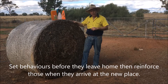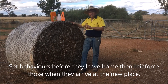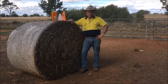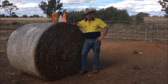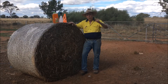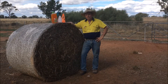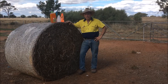Then when they arrive at the new place, the process is repeated. More details are on our website, but this is a very powerful set of tools for keeping production up and not having a production slump when you move animals from one place to another or from completely different circumstances. So another great breakthrough in self-shepherding and self-herding — go to selfherding.com for more details.